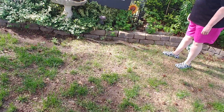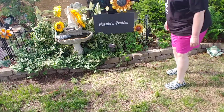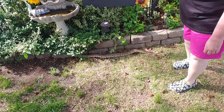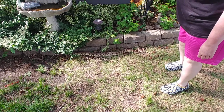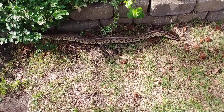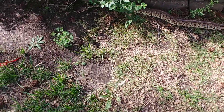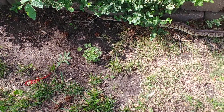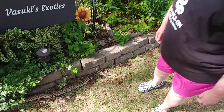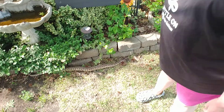Hello everyone, happy Mother's Day to everybody! We are here with your reptile of the month for May. This is Mr. Miyagi — he is a pewter normal, or common ball python, and this is mama's baby!